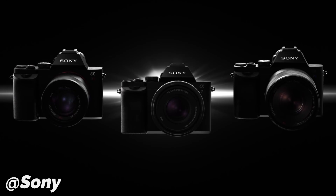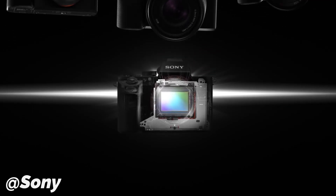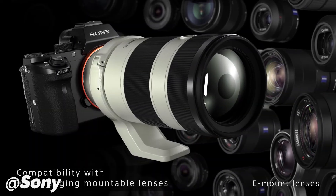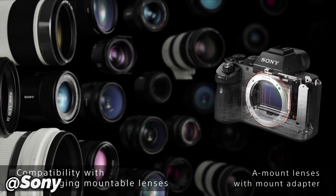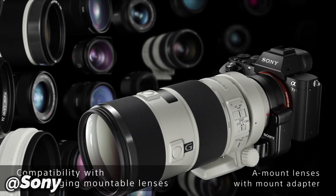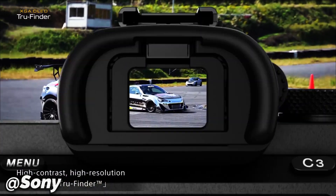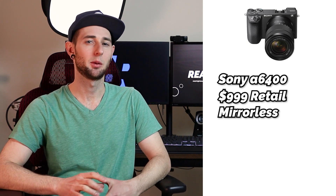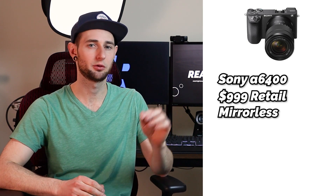I would argue that Sony is leading the march on this specific category of camera. People like the ease of use of Sony. Sony is really good in low light situations and is known for its very quick autofocus. Most of their cameras are mirrorless, so they're lightweight and easy to carry. Their a6000 line is their most popular, and the a6400 is the one I'm recommending today — it comes in at just under $1,000 for the body alone.